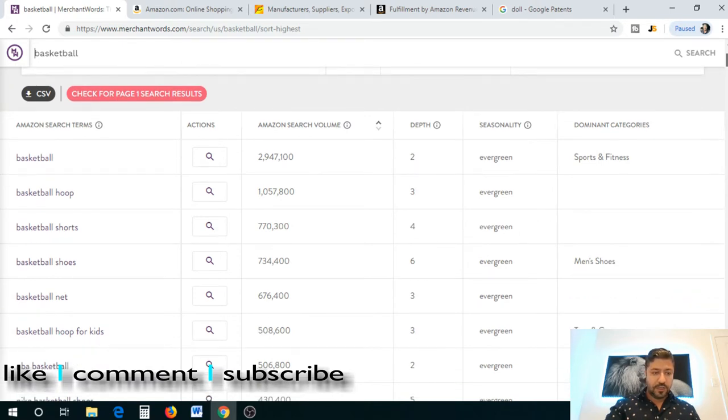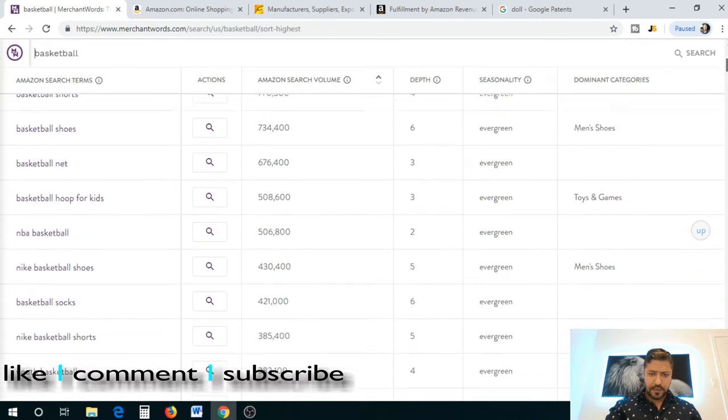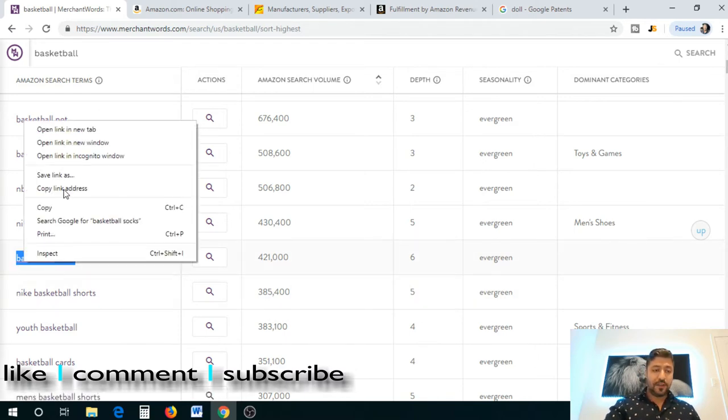Let's choose something with a little less competition but at least 10,000 monthly search volume so we know it's in demand. I don't want to get into shoes and apparel too much. Basketball socks looks interesting — searched 421,000 times in a month, depth is 6 which means lower competition, and it's an evergreen product, so not seasonal, all year round.